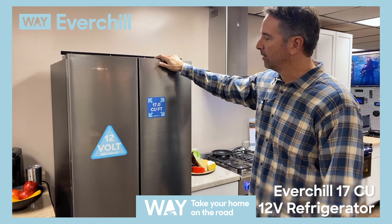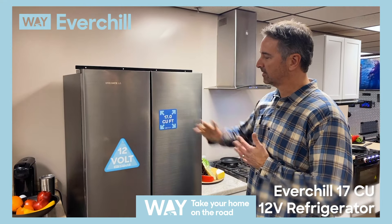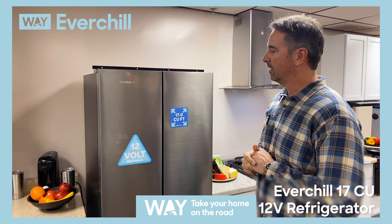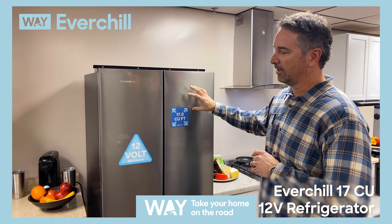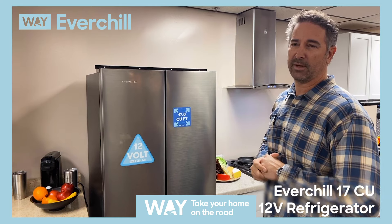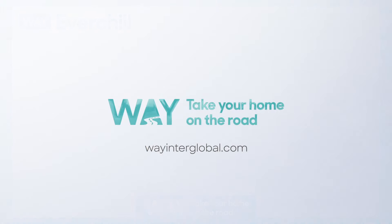Thank you, Chris, for filling us in on the specs. Again, this is our 17 cubic foot 12 volt refrigerator — the largest in the industry. It comes in stainless steel and it comes in black. If you need more information, please visit our website at wayinterglobal.com.